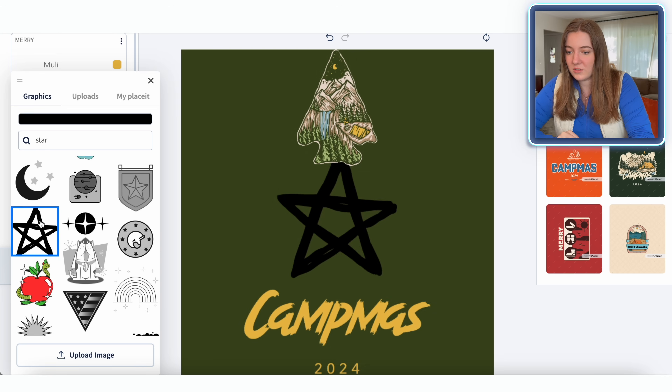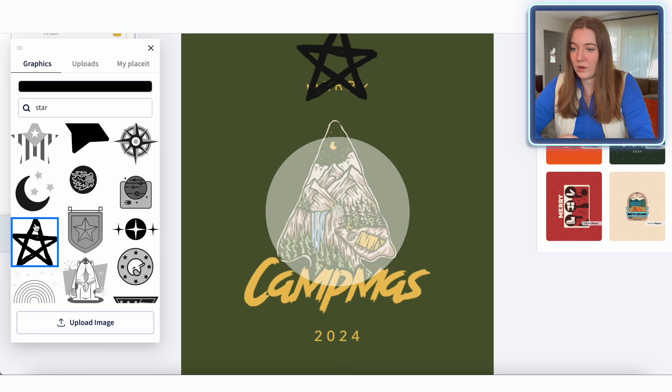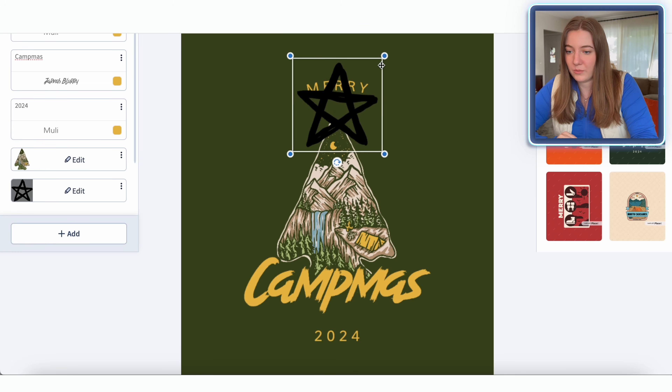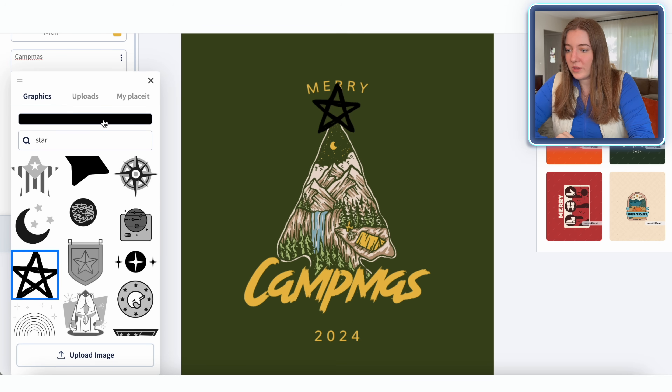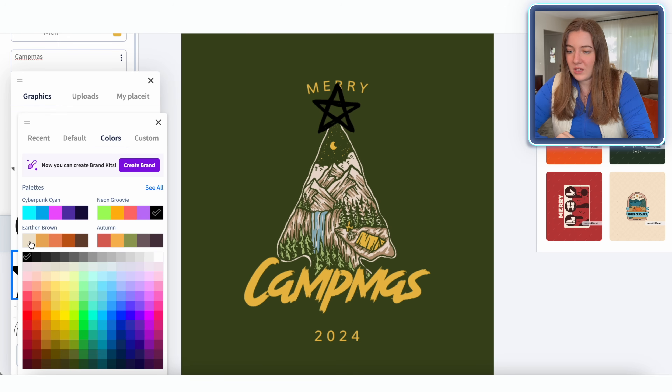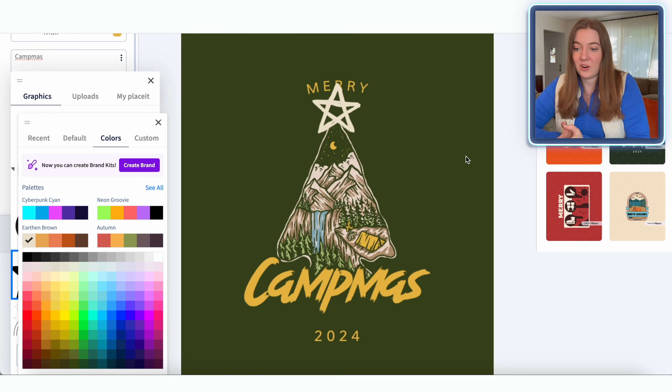So we'll mess around with the placement of all of this. But for right now, the first thing I'm going to do is click edit on this star. For the color, I think I'm going to keep it this kind of earthen color that the rest of the tree is. And already just by adding that star, it's giving Christmas and looking super cute.